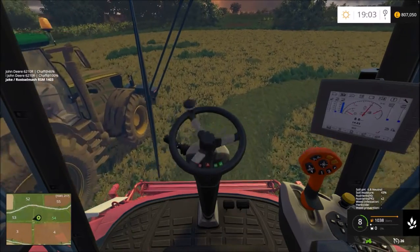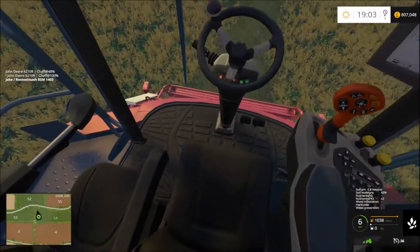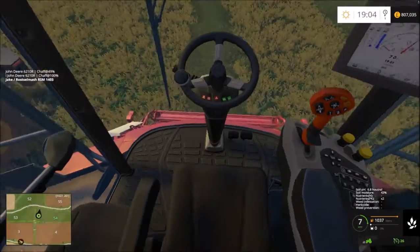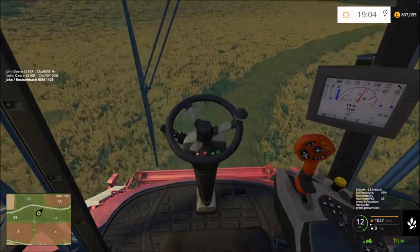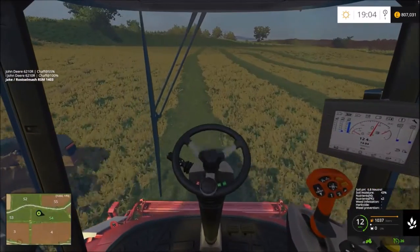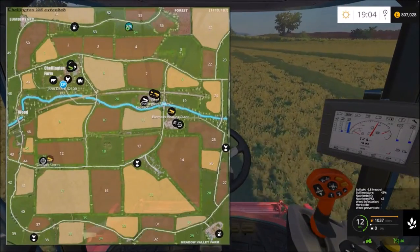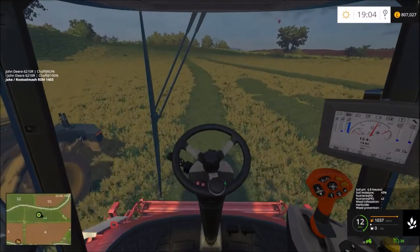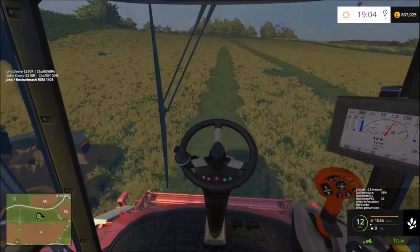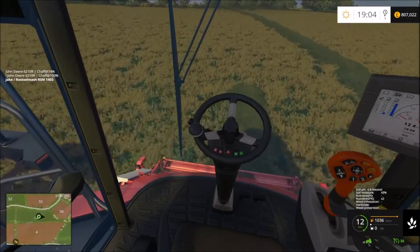Hello guys and welcome back to Chellington Now and Then. In today's episode I'm just going to be finishing off this field — almost done, not much left to do. I'm thinking possibly one more trailer after this and then that'll be that, which will be quite good. We've got the other John Deere just pulling into the farm now, which is quite good actually. It was at about 70% so there's not much left.